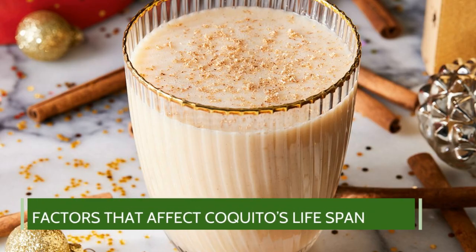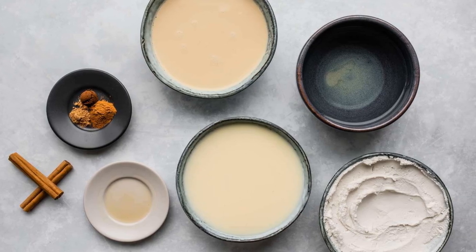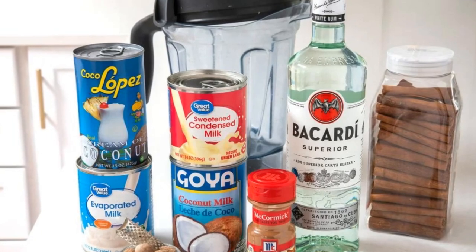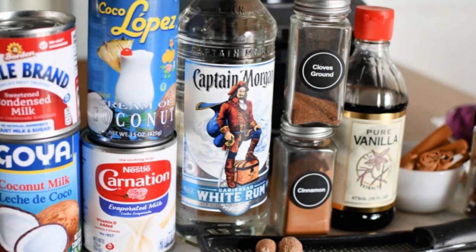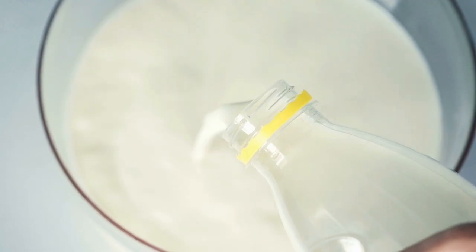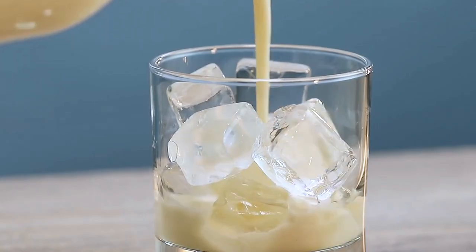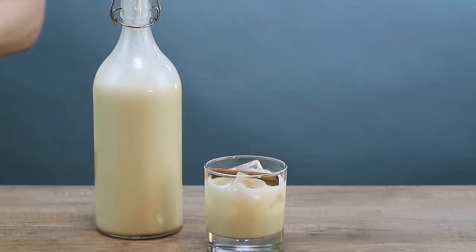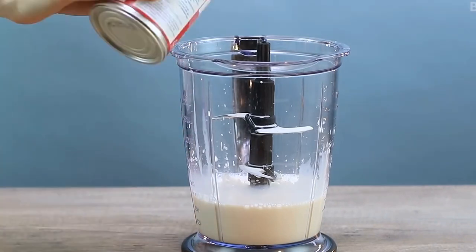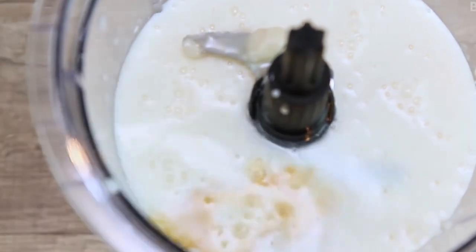Factors that affect coquito's lifespan. Ingredients: coquitos are made using white rum, some spices, milk, and for some, eggs. Given that there is milk in its ingredients, it may not last as long as you'd expect. Milk is a dairy product prone to bacterial growth, causing it to spoil quickly. Coquito also usually contains cream of coconut, which has a short lifespan as well. Once it goes bad, it will affect the whole drink mixture, triggering spoilage.